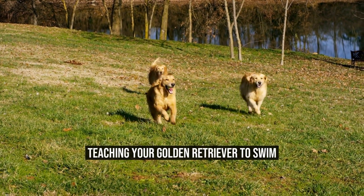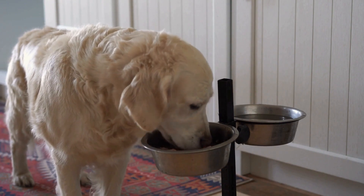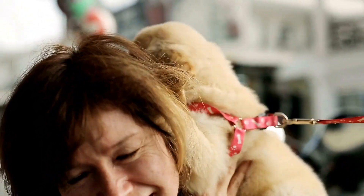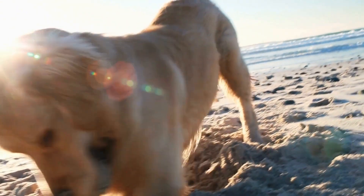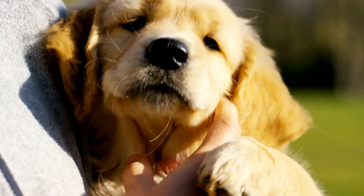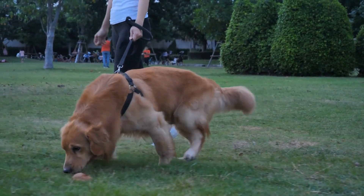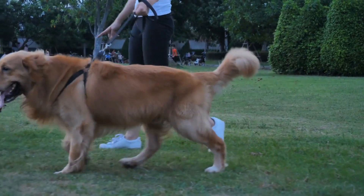When you are ready to start teaching your golden retriever to swim, it is important to be patient and take your time. Start by holding your dog and letting them paddle with their front legs while you support their hind end. Gradually release your hold and let your dog swim on their own. Make sure to use positive reinforcement such as praise and treats when your dog successfully swims. You can also consider using a flotation device, such as a life jacket, to help your dog stay afloat and build their confidence in the water.